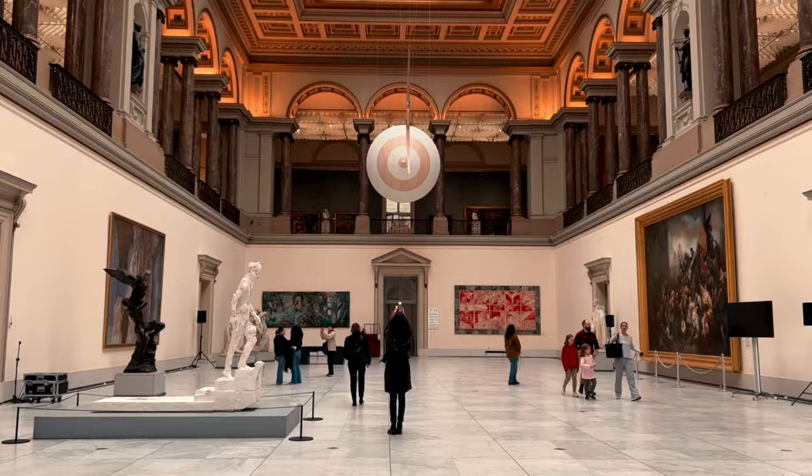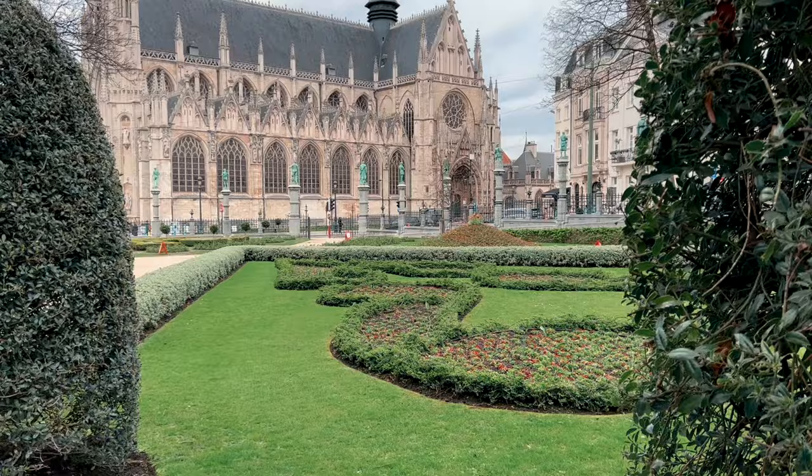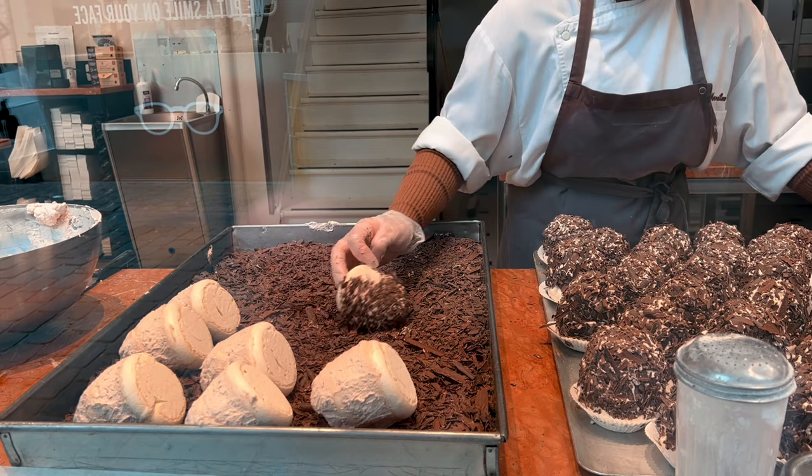Welcome to Brussels, Belgium! Yes, it is freezing, but this city has so much to offer. Today I'm going to share with you everything there is to know about visiting Brussels — what to do, what to see, and of course, what to eat in Brussels.